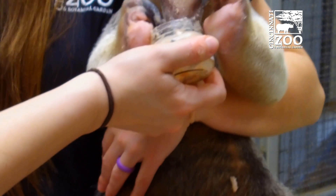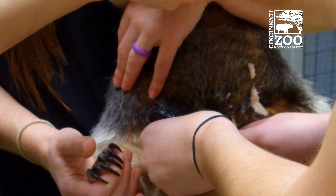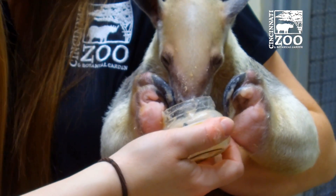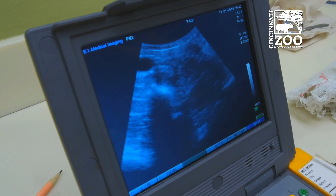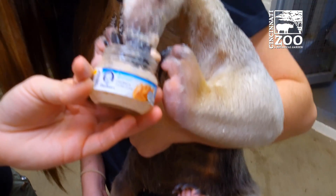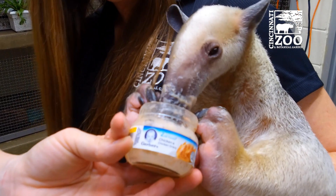We'll have some blinds blocking guest view for a little while, but as soon as possible we will open up those blinds and guests will have a chance to see mom interacting with and bonding with baby. Baby will spend most of its time riding around on mom's back or staying in the nest box, so when mom comes out, baby might very well be attached to her back riding around on her. That's how they would do it in the wild, and they will stay together for up to a year.